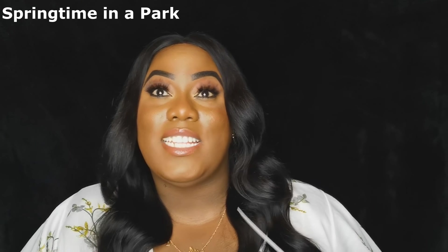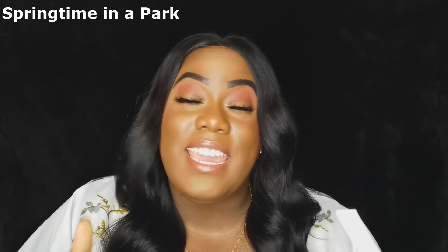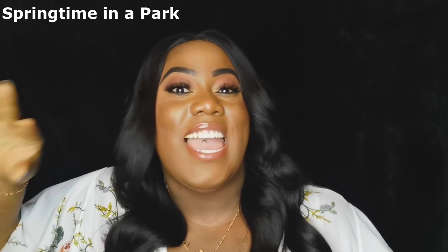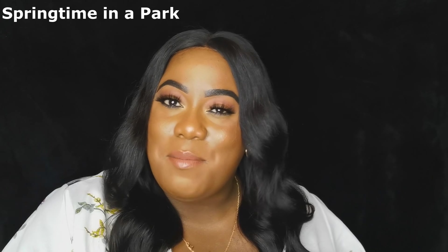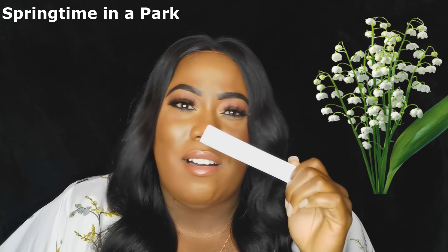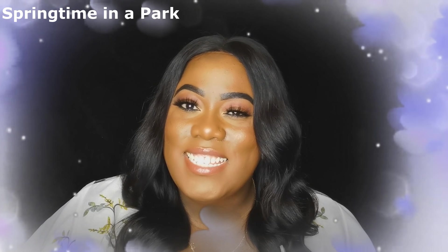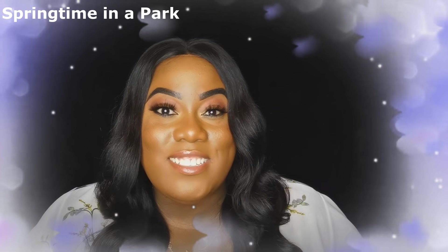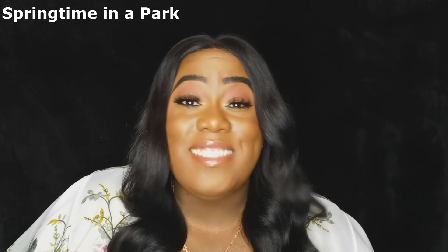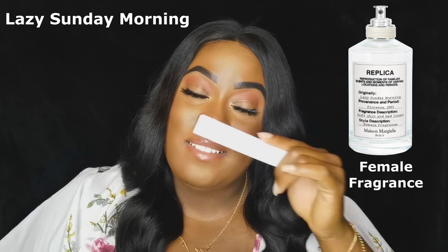Springtime in a Park is a simple fragrance but it's bright, luminous, and fresh. The image I get is a little girl in her backyard on a swing, watching her mum do gardening, with lily of the valley growing on the fence — you can smell it after it rained the night before. Lily of the valley produces this beautiful clean, pure scent. If you're into clean, pure scents with juicy pear and musk, Springtime in a Park is definitely for you.